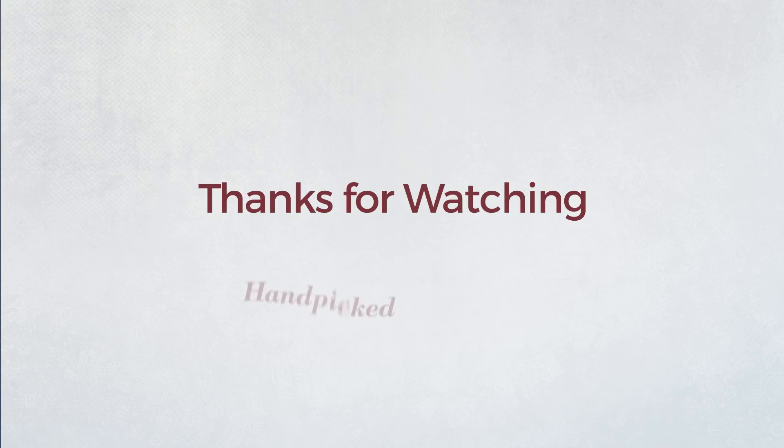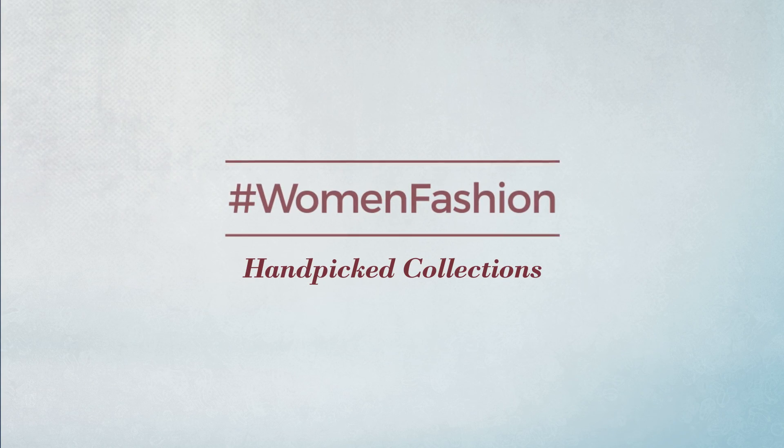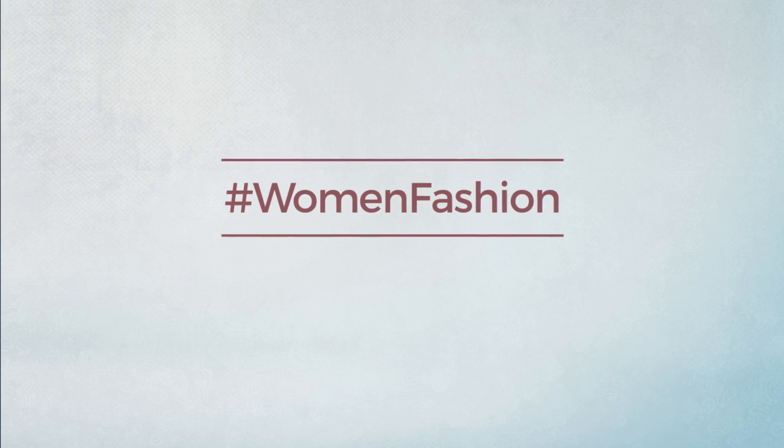Thanks for watching this hand-picked collection by hashtag Women Fashion. If you didn't like it, write something in the comments below, otherwise subscribe to our channel.